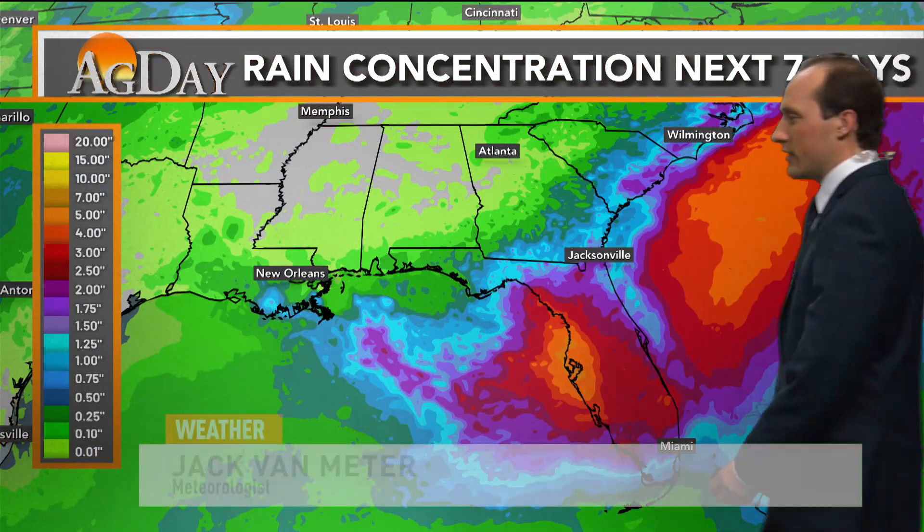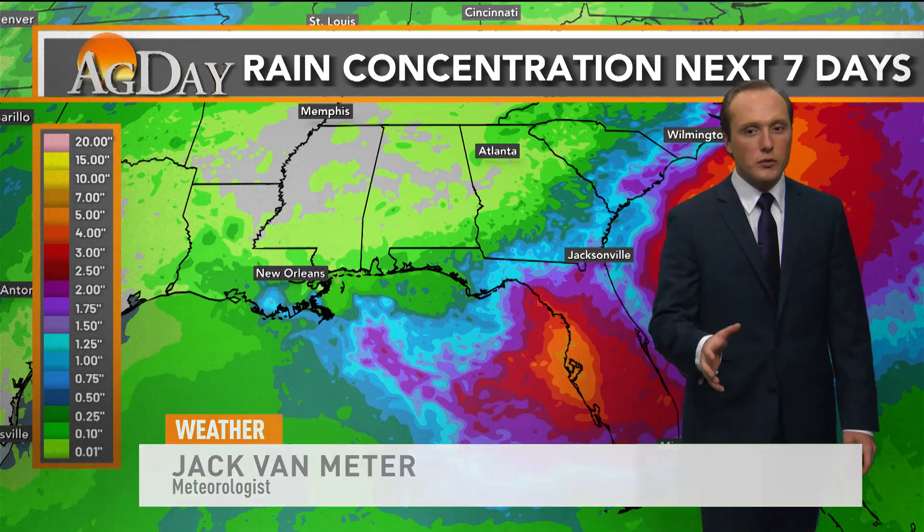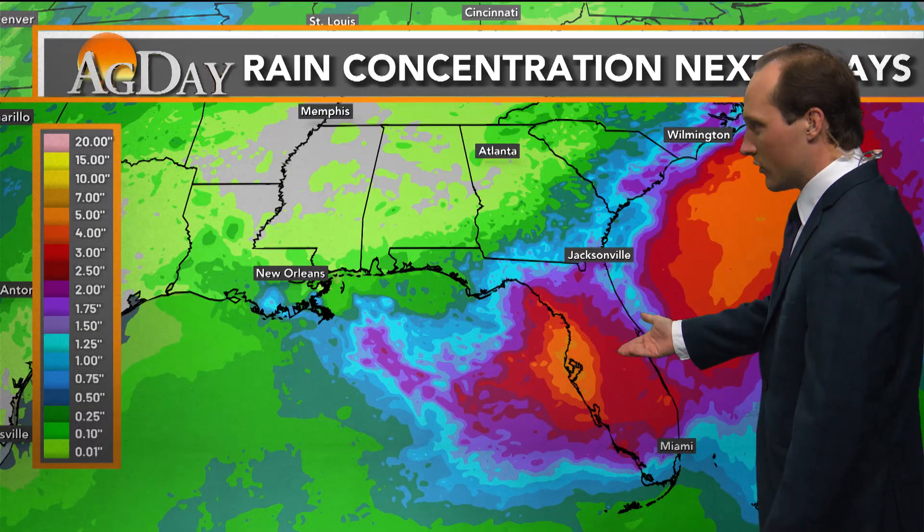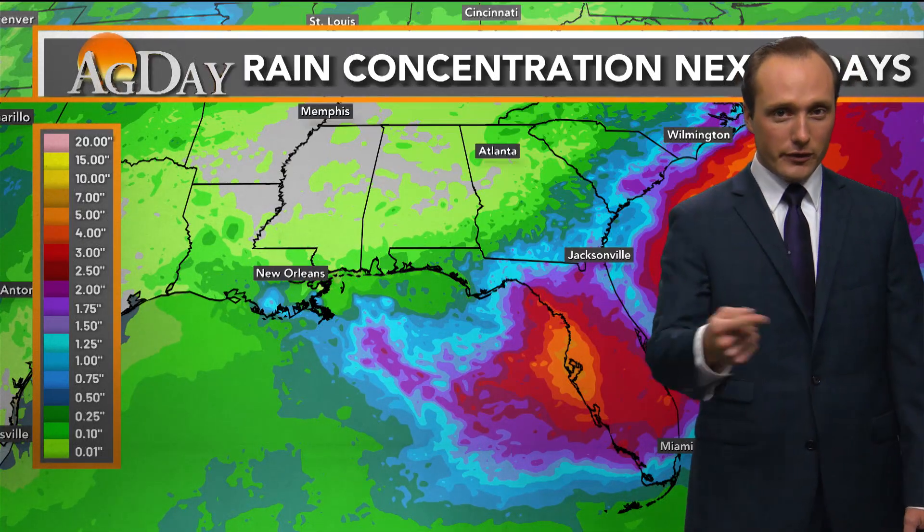Let's start with our rain concentration for the next seven days. We're going to be paying close attention down in Florida, where they're actually expecting some tropical development. In its wake, we are going to be watching for pretty impressive rainfall amounts over the next week. You have to remember down there they're still technically underneath a drought, so some of the land is fairly hard, even for Florida standards.